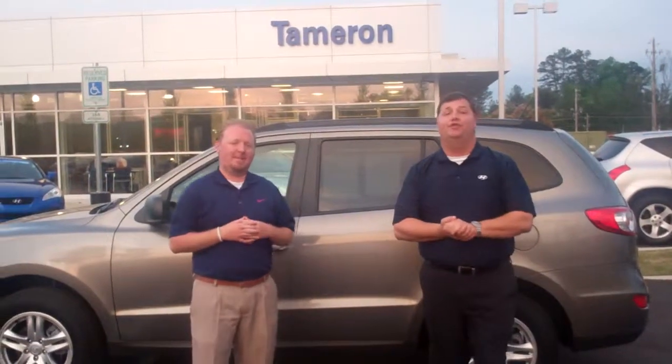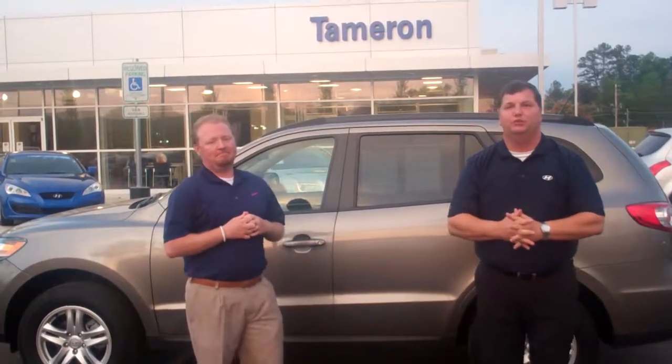This vehicle is very nice and is not going to last long, Lee. What we need you to do is give us a call, set up a time, come in and drive it — I know you're going to love it. The number here at the dealership is 205-380-6250. My personal cell phone number is 256-310-6928.